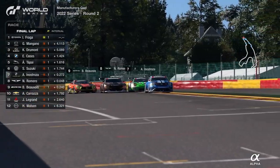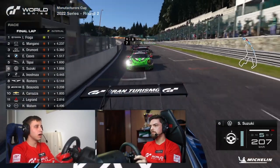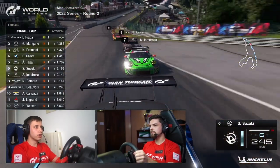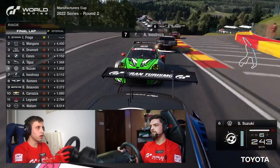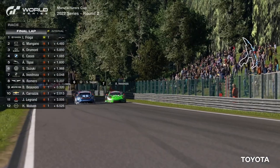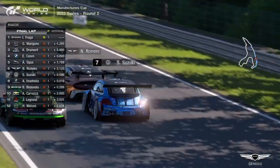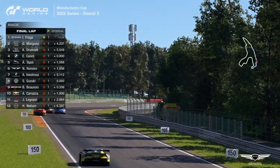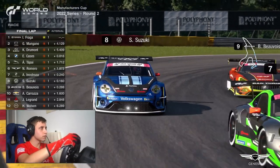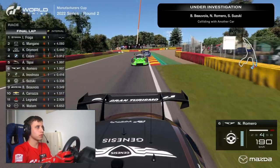Everyone getting really close together. Romero versus Innistroza side by side on the run down towards Eau Rouge and Raidillon — Innistroza getting the better of Romero for now. The big loser in all of that was Beauvoir. Innistroza in the Porsche now pushes up behind Suzuki down the straight, trying a bump draft. Three wide again going up towards Les Combes — and Romero takes both of them, two for one, up into sixth. Innistroza and Beauvoir then pass Suzuki as well, dropping him to eighth place — and possibly ninth.